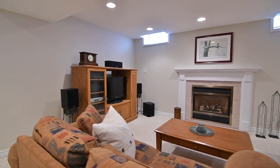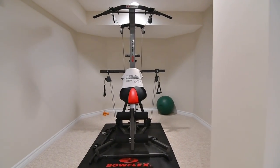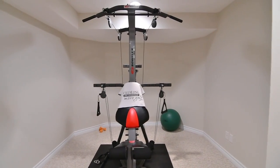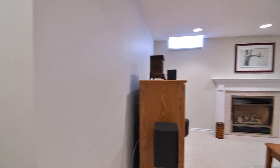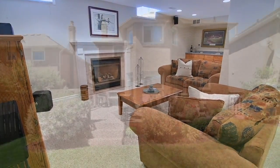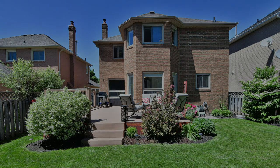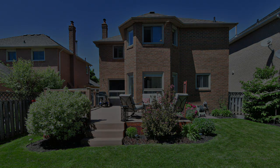Within walking distance to highly rated Bogart Public, Notre Dame Catholic Elementary, and Newmarket High Schools, this home is also a short walk to the Newmarket Theatre, Magna Centre, public transit, and a neighbourhood plaza. It's close to parks and places of worship, as well as being just a short drive to Upper Canada Mall, the Newmarket Go Station, Southlake Regional Health Centre, and access to Highway 404.